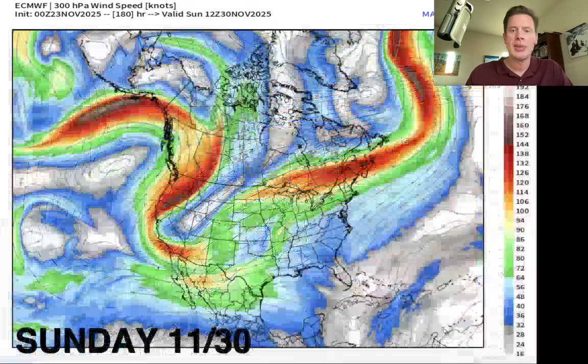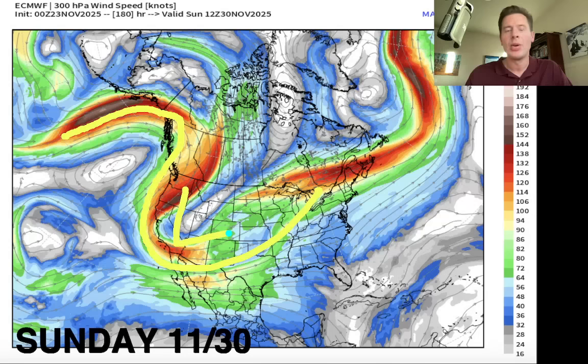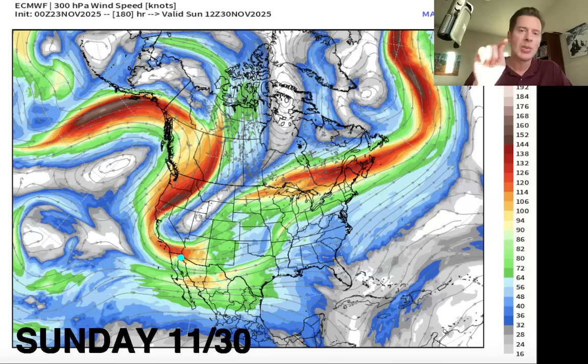Here's the jet stream on Sunday November 30th - the day before. There's a big amplification up into the Pacific Northwest and then a big drop down. That's what would support the colder air, the area of low pressure, and all that snow - at about 30,000 feet. That's what you want to see. That's what we've needed for a long time.